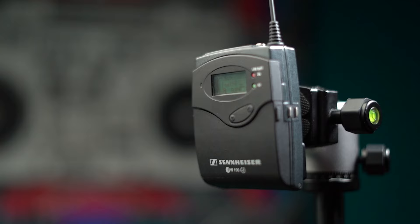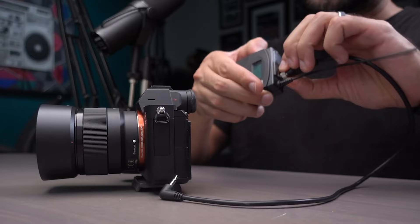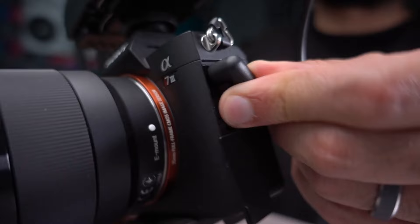With clip-on lavalier microphones, you can also get into wireless packs like the Sennheiser EW series or the Rode Wireless Go. With those kinds of microphones, you can get further away from your signal source and go directly into your camera, a field recorder, or an audio interface.